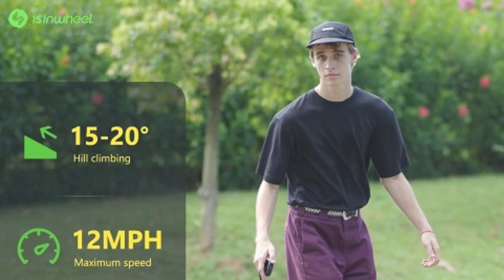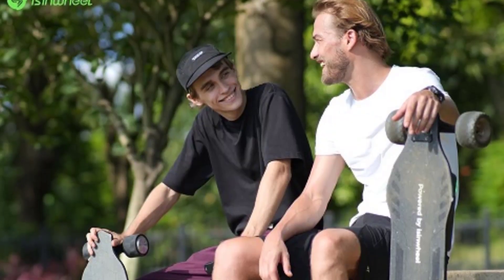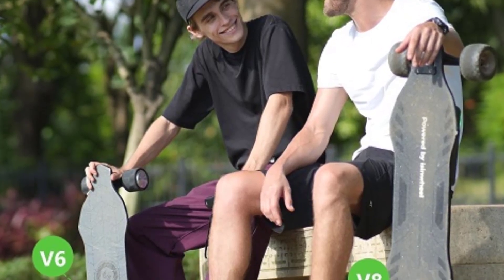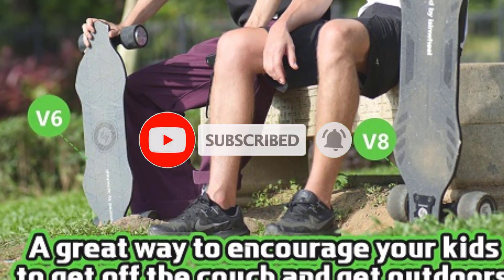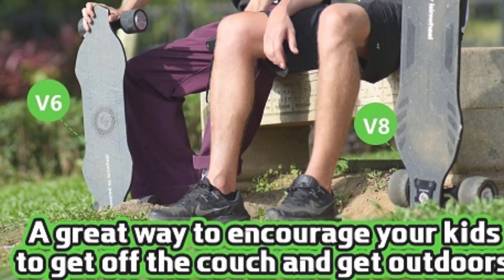Ideal for both adults and teens, the Eisenwheel Electric Skateboard combines cutting-edge technology with user-friendly features, making it an excellent choice for those seeking an exciting and efficient mode of transportation. Whether you're a seasoned rider or a newcomer to electric skateboarding, the Eisenwheel V8-V6-V10 offers a thrilling experience tailored to your needs.